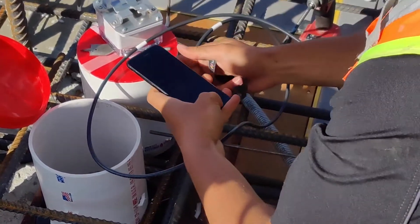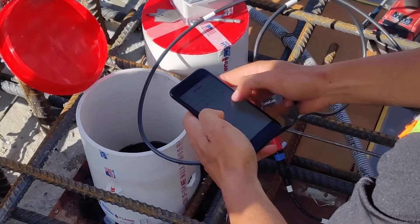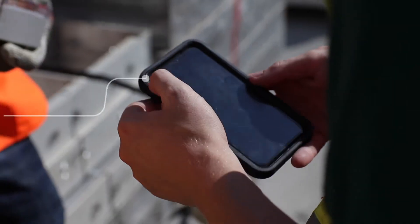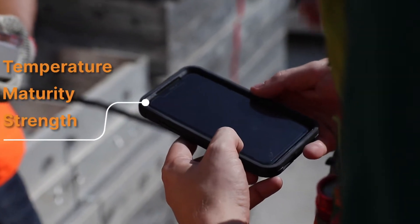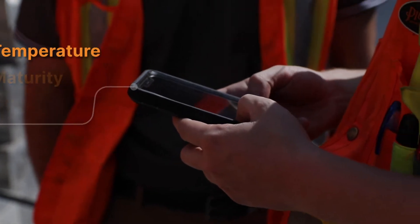We've ensured that our Lumicon system is intuitive, user-friendly, and easy to set up without any hassles. Once the sensors are installed and plugged in, you will immediately start to see streams of data sent directly to your device.